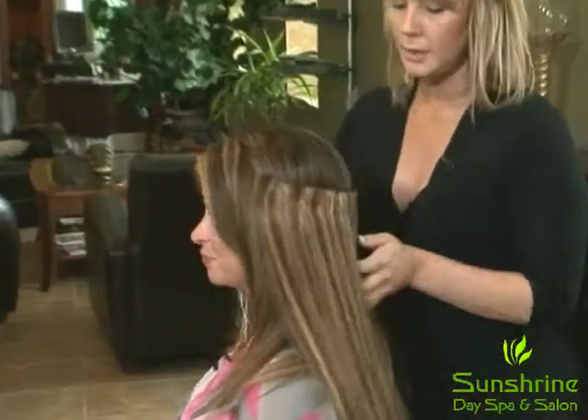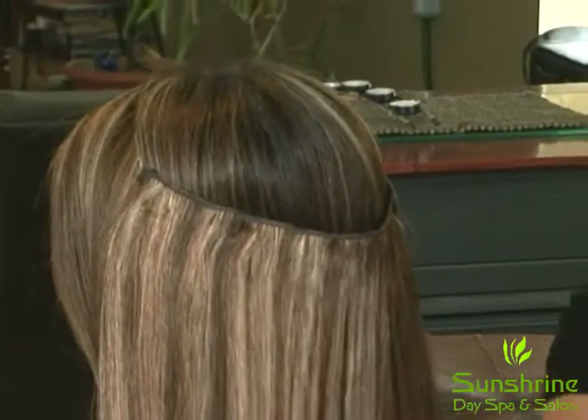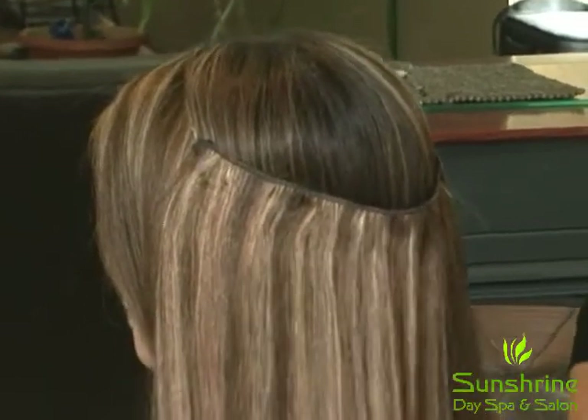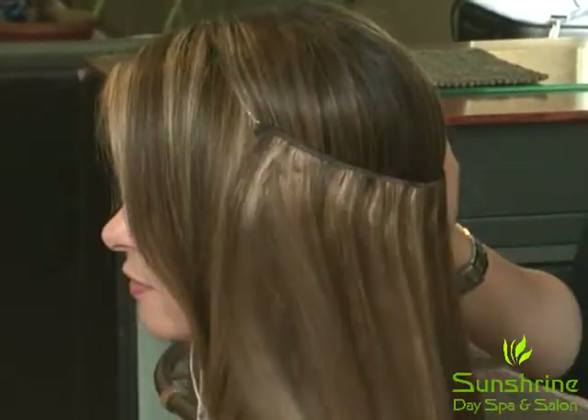And you can see how it all just blends right in. This color we match right to Tammy's hair. And all you do now, it's nice and snug to the head so it's not going to move at all.